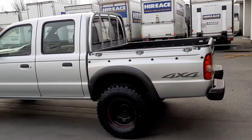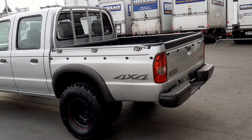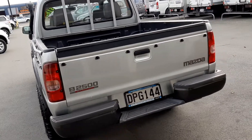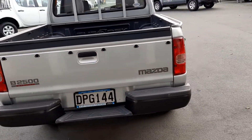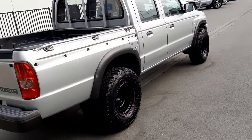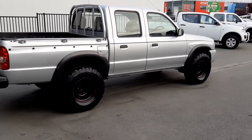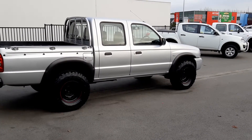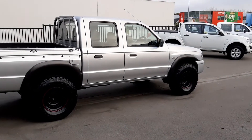If this is something that you could be interested in, please give us a call today on 03-343-9827, or email sales at rmmotors.co.nz. You can also find this great looking ute if you go to www.rmmotors.co.nz.